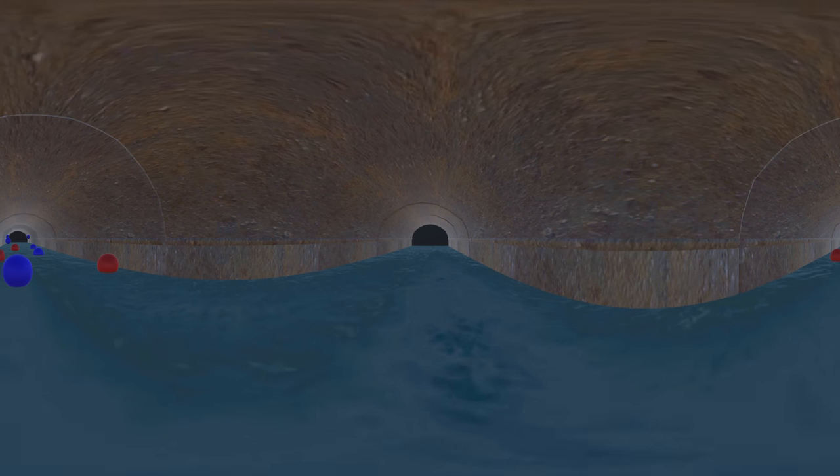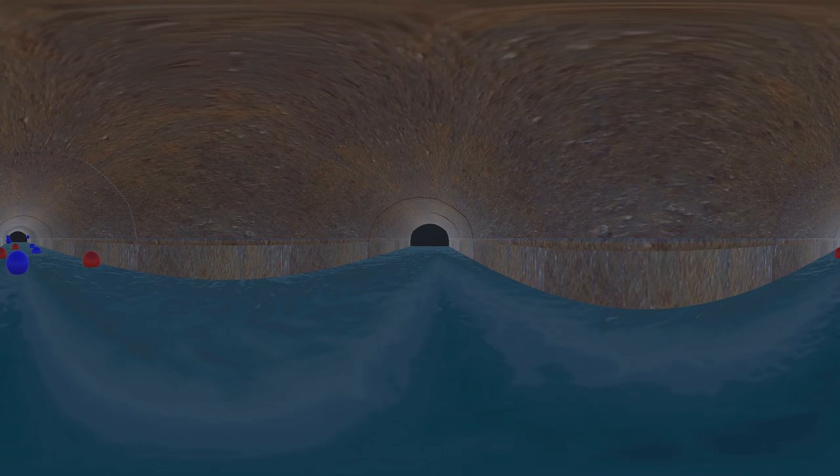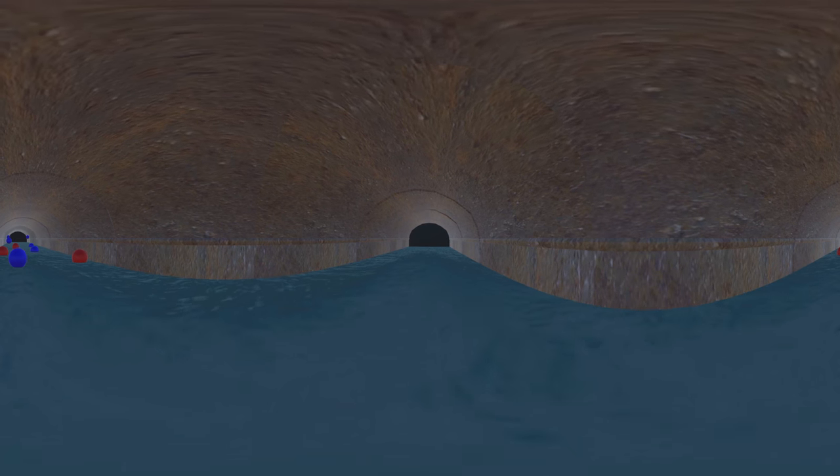Lead levels in Flint drinking water tested above 15 parts per billion, the federal action level.